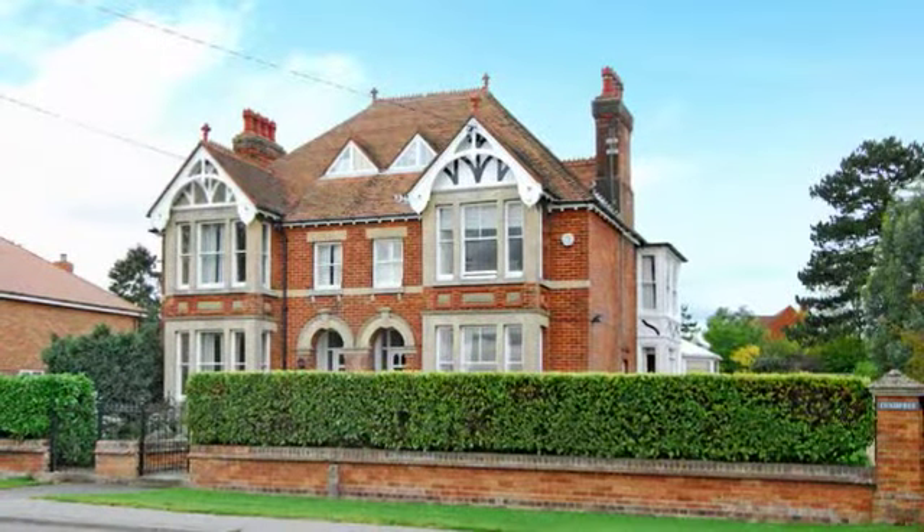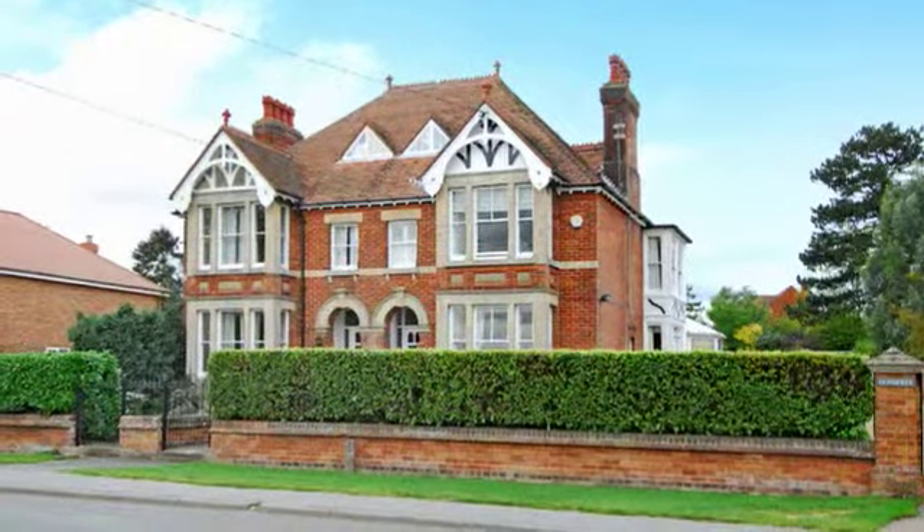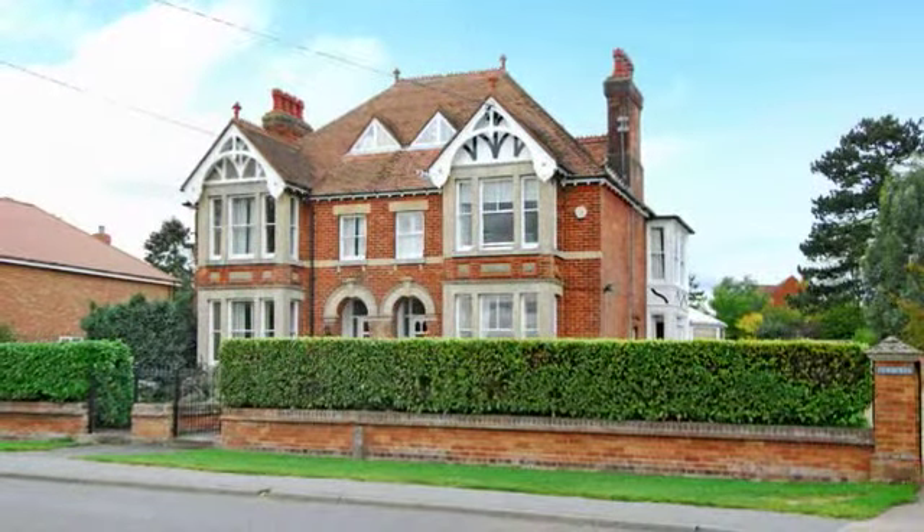This imposing 5-bedroom semi-detached Edwardian family home is situated in a commanding position on the edge of the sought-after village.